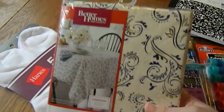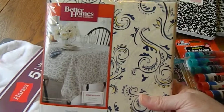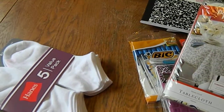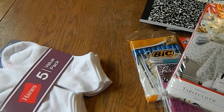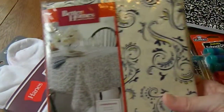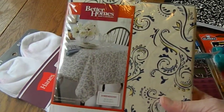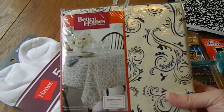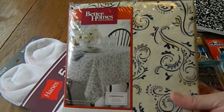In the clearance section they had this pretty tablecloth for seven dollars. You're looking at my kitchen table that is well-loved and old but still does its duty, so I got a new tablecloth. I'll have to show you that when it's washed and pressed and put on the table, but for seven bucks I thought it was pretty.